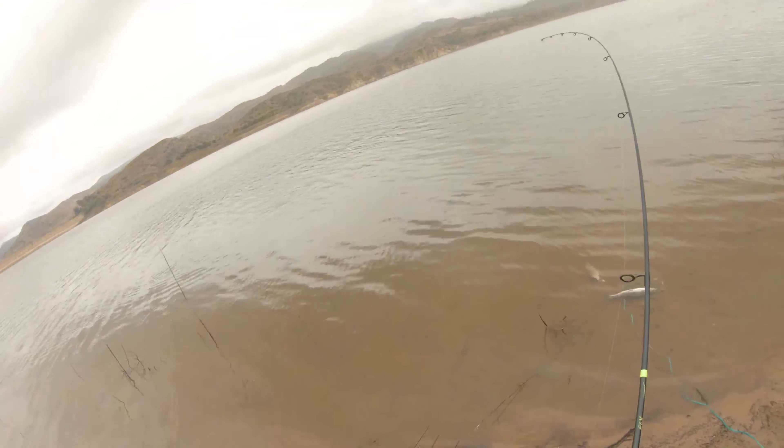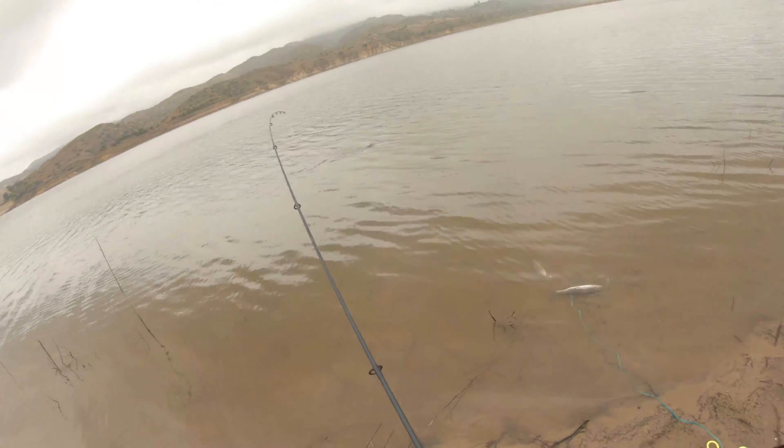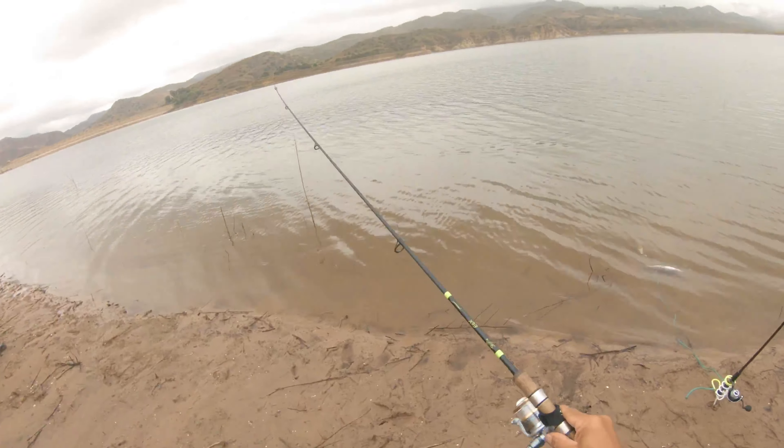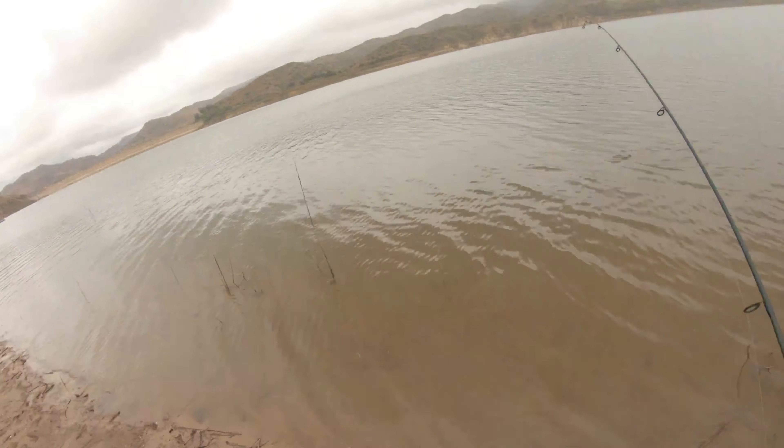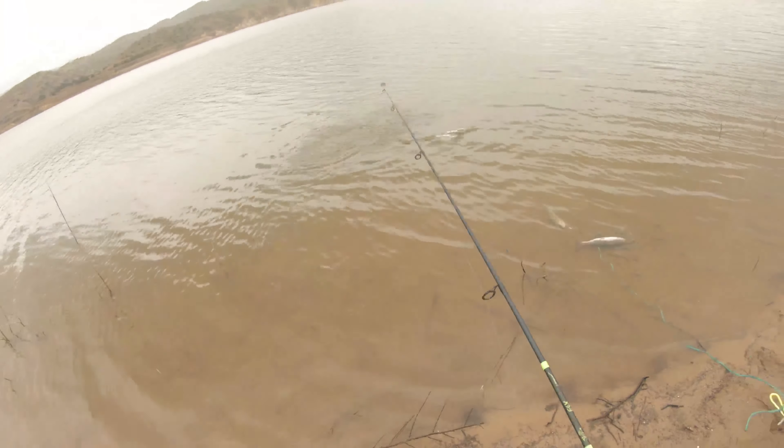This third fish was kind of funny. I had a power bait sitting in the water for over 15 minutes, so I decided to check my line, and the minute I start reeling it in I get a reaction bite out of this trout who just slams the bait.